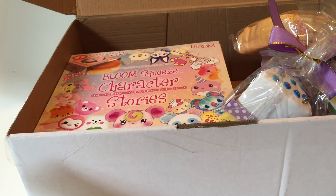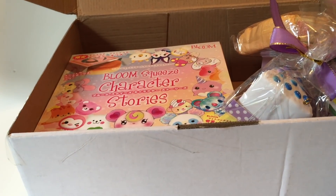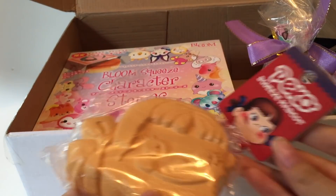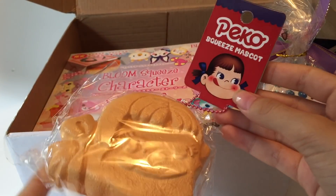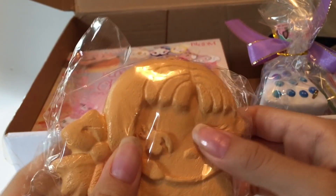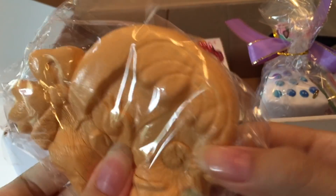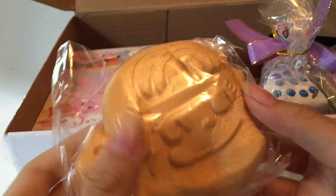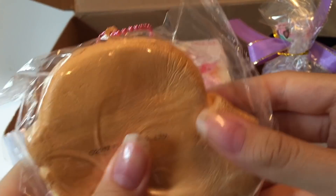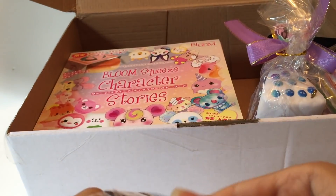Okay, this next package is from Delightful Boutique. The first one in here is an extra that they sent me — this is a Peko chin squeeze mascot, and they actually don't sell this in their shop, so that's cool. I was actually looking for this. Here's the face and Peko's hand, and the tag.